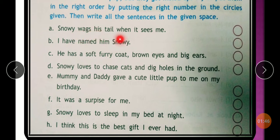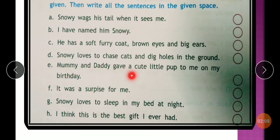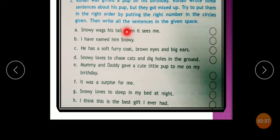Snowy wags his tail when he sees me. The puppy's name is Snowy. I have named him Snowy. He has a soft fluffy coat, brown eyes and big ears. Snowy loves to chase cats and dig holes in the ground. Mummy and daddy gave a cute little pup to me on my birthday. It was a surprise for me. Snowy loves to sleep in my bed at night. I think this is the best gift I ever had.